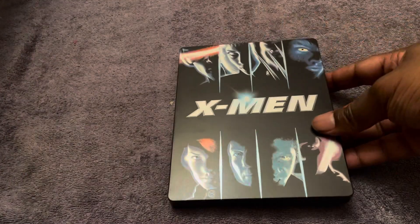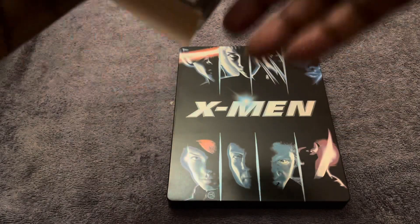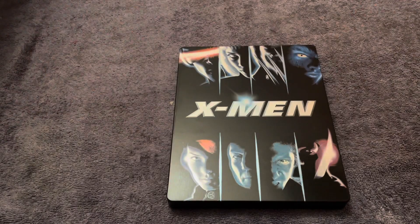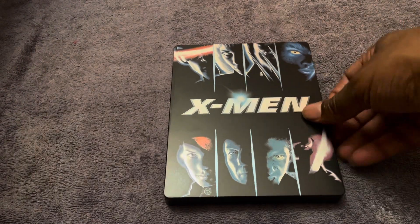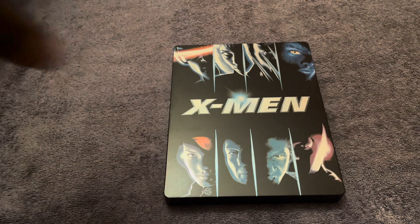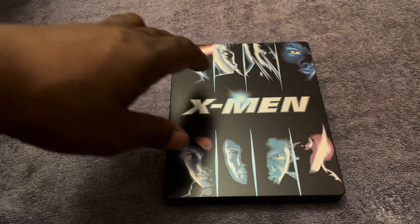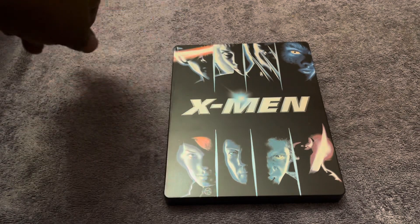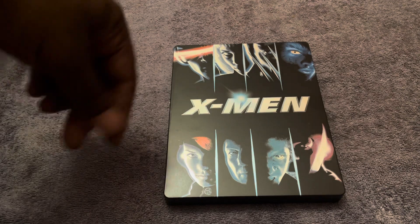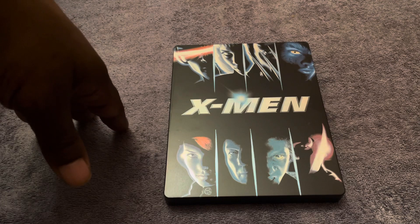Let's have a quick look at it. It's quite fancy — there's a little slip cover, which some people throw away but I tend to keep because it has the information for the Blu-ray disc. The artwork is really lovely — you've got all the different characters including Cyclops and Storm.